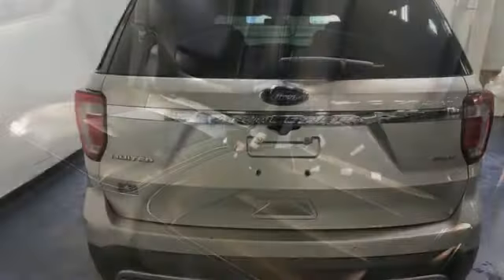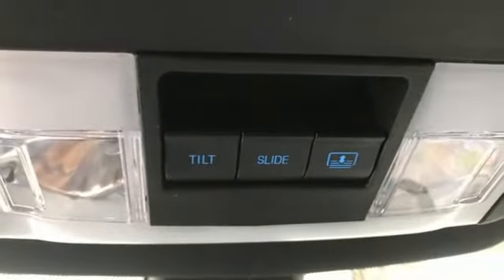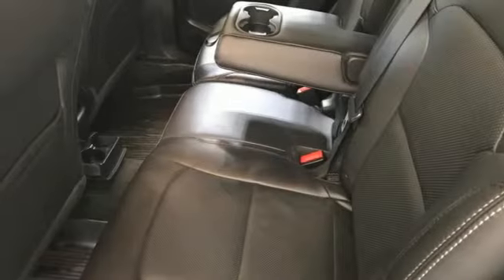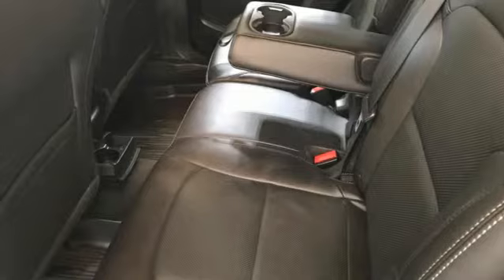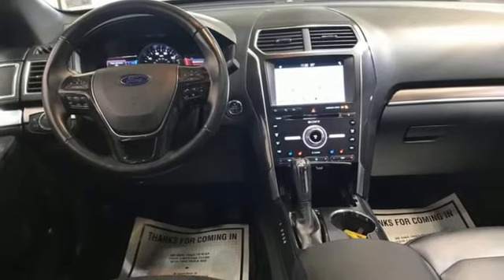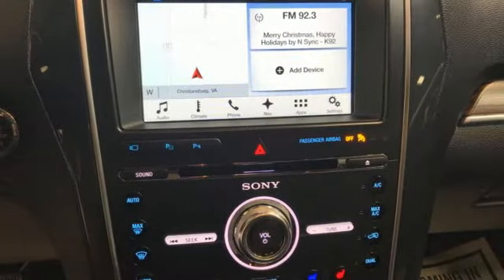EcoBoost engine, heated and ventilated leather bucket seats, integrated navigation system with voice activation, auto-dimming rearview mirror, dual-zone climate control, sync services Wi-Fi hotspot, Bluetooth wireless audio streaming, hands-free liftgate, memory exterior door mirror settings, and automatic transmission.